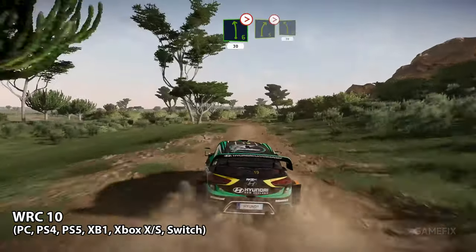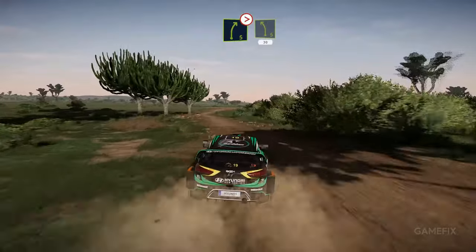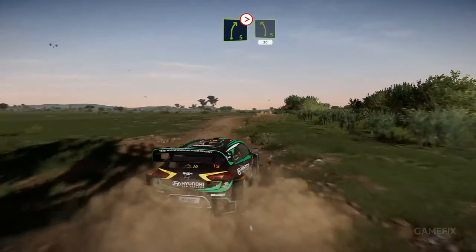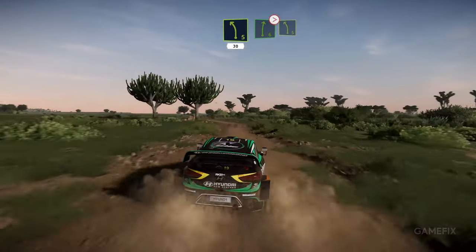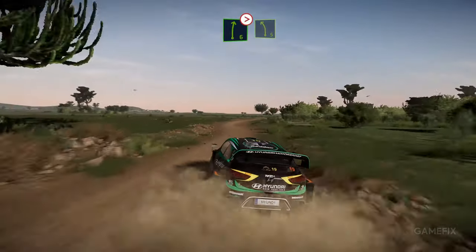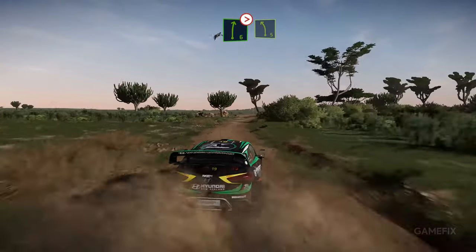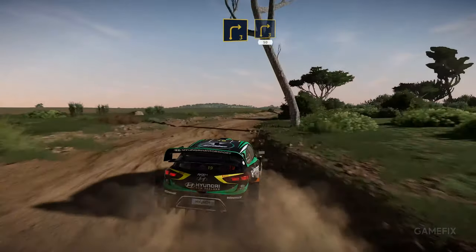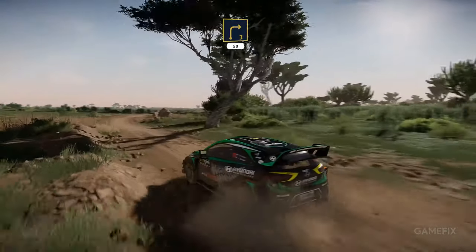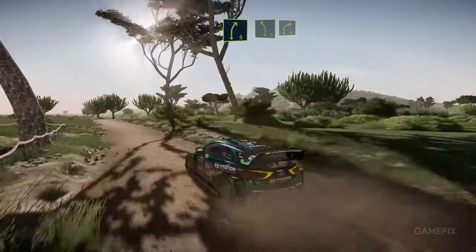Another rally game worth mentioning is World Rally Championship 10. Developer Kylotan has added outstanding features and improvements to the game that make it more realistic and immersive than any other in the series. Tire grip and degradation while taking tight corners are one of the key areas this game focuses on. Using a steering wheel is definitely beneficial as it makes rallying much more fun. Plus, you can drive legendary rally cars from different eras, which in itself is a huge treat.